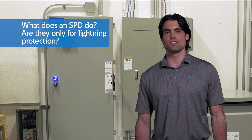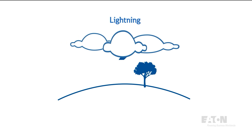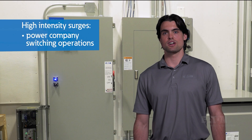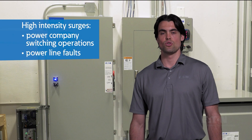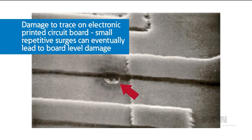So what does an SPD actually do, and are they only for lightning protection? We think of big voltage transients coming from lightning storms, but surges can come from many other sources. High-intensity surges can result from power company switching operations, power line faults, or malfunctioning large equipment — with voltages reaching thousands of volts that can cause immediate damage. Small surges from routine electrical device switching may not be as powerful, but repetitive occurrences can eventually lead to failure.